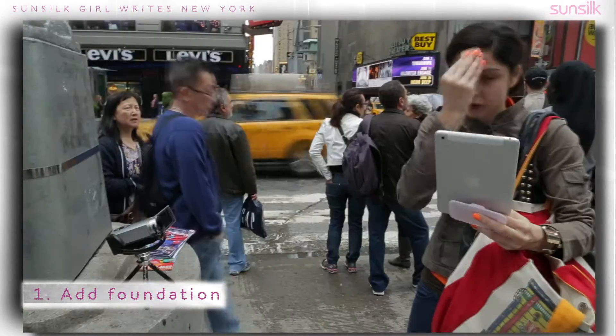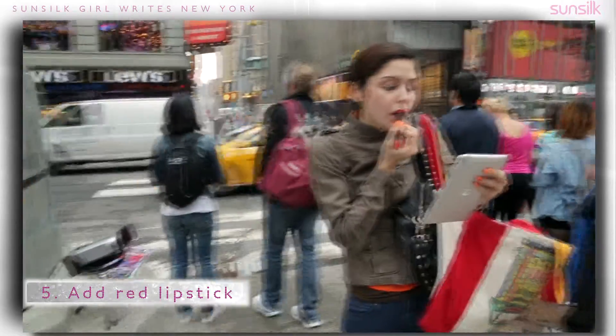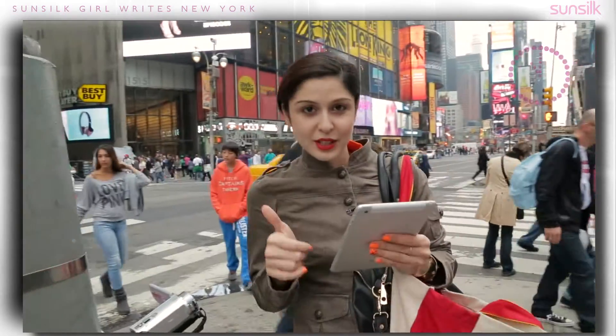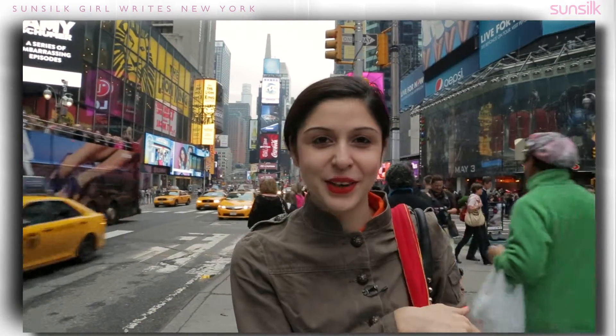So I'm starting with some compact, eye shadow, curl your lashes, blush, add some red lipstick, kajal and you're ready. Okay so we made it — I shot it in under three minutes. As you can see I don't look like a wreck.